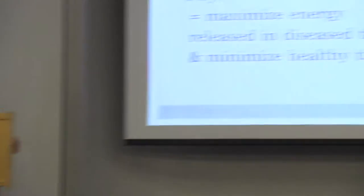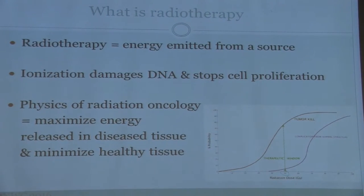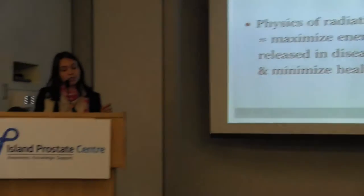What is radiation? We refer to radiation as energy emitted from a source and transmitted through a material or space. This radiation deposits energy by removing electrons from atoms — a process called ionization — which makes it damaging to the cell. By removing these electrons, we damage the DNA inside cancer cells, stopping the mechanism through which they divide and proliferate. Much of the physics is about maximizing energy deposition in diseased tissue while minimizing it in healthy tissue.